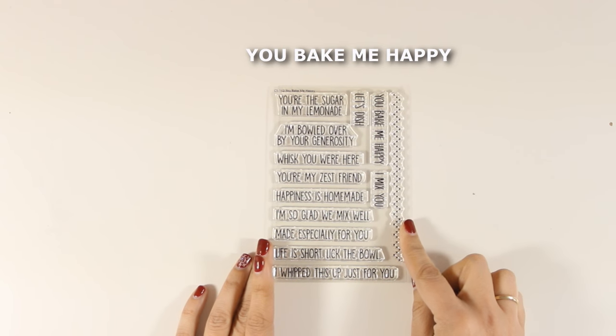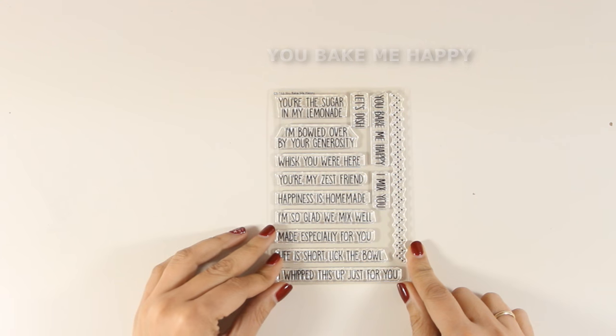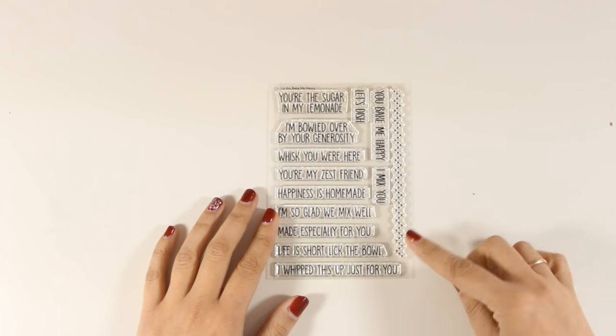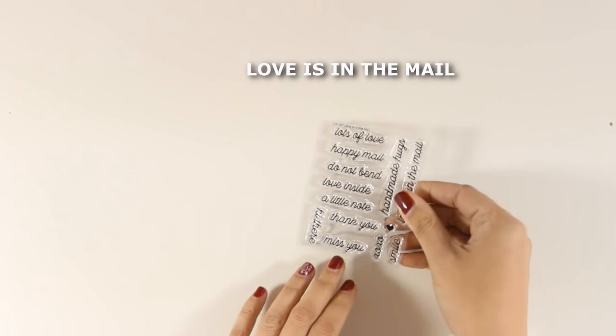This is called You Make Me Happy and it is a great stamp set that goes perfectly together with the Kitchen Kitchen stamp set I showed you earlier — the one with the cups and the mittens and everything. I really love this border on the side because I think it's going to create beautiful, cute, and finished-looking borders on your cards.